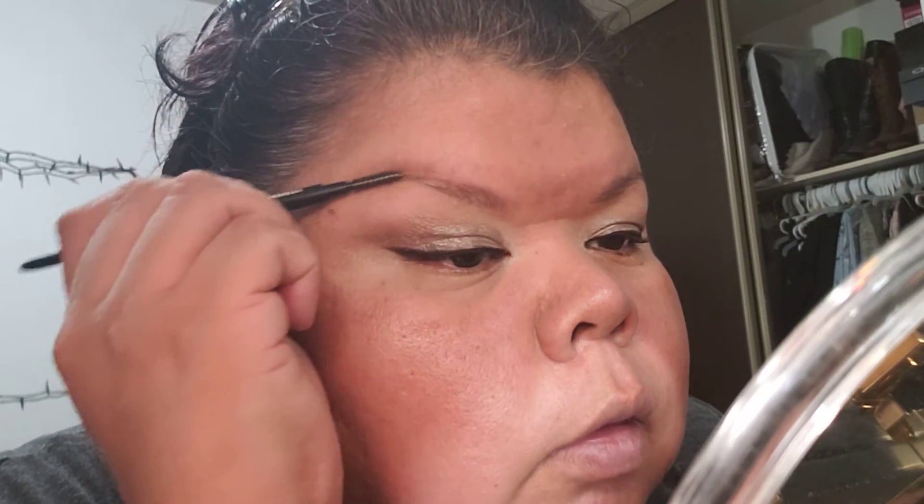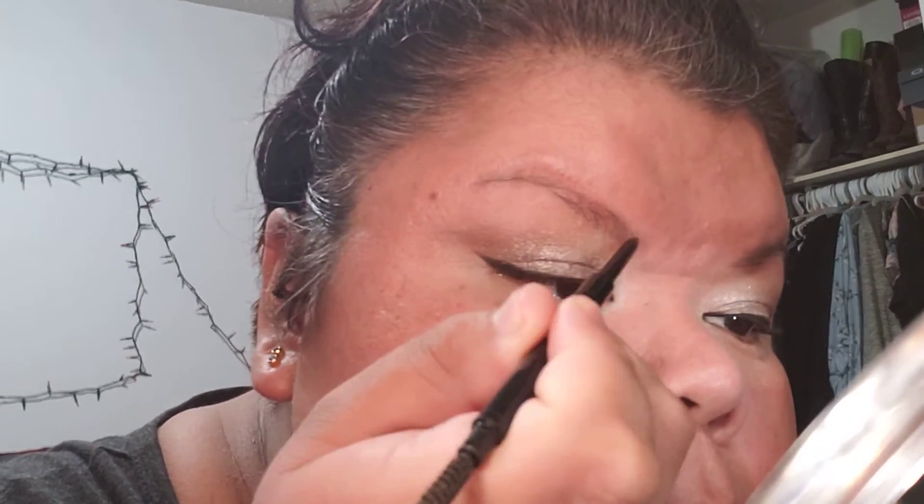You can literally do this eye in like five minutes — well, it takes me a little longer. I've got a map of my eyes. But literally, it's all drugstore, except for the Urban Decay Primer Cushion and the Fenty Powder. Everything else is drugstore.